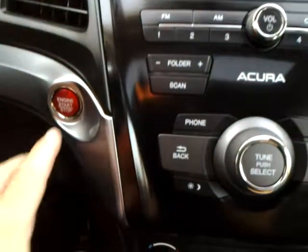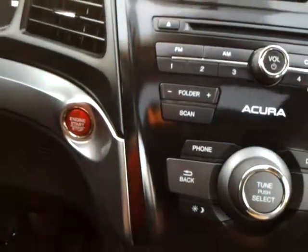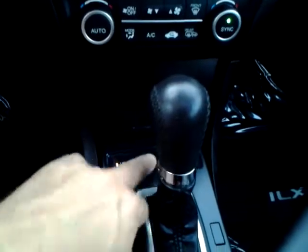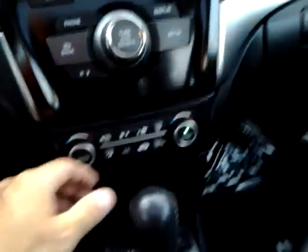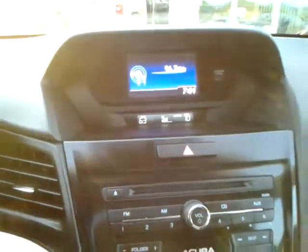It does have the push button start/stop, so it has a proximity key which I'll show you a little bit later. Heated leather seats, and dual climate control for driver and passenger — so we have the driver at say 63 and 70 degrees for the passenger.